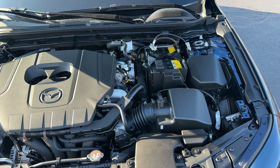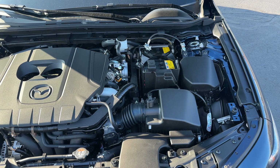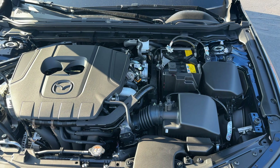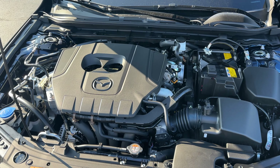The fuel economy numbers are very impressive on this Mazda hatch: 27 in the city, 35 highway, and 30 combined. You can get this Mazda in front-wheel drive or all-wheel drive, and in automatic or manual transmission.